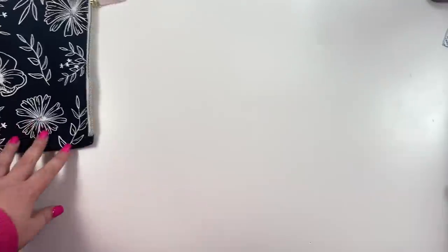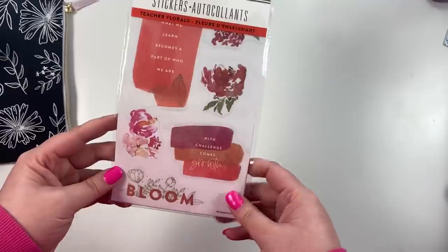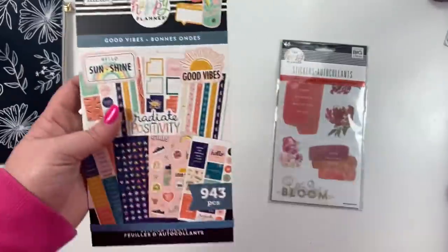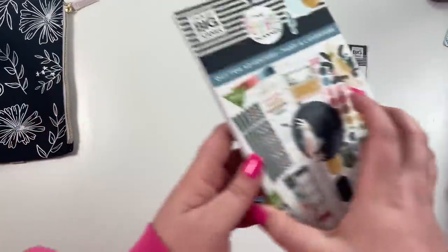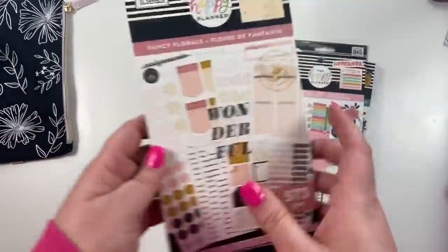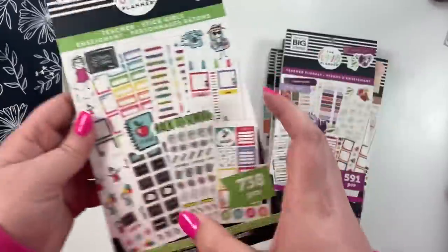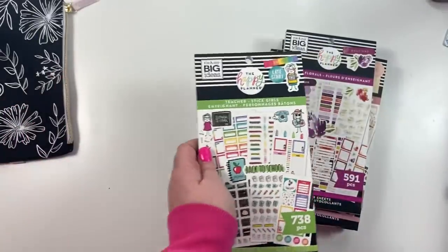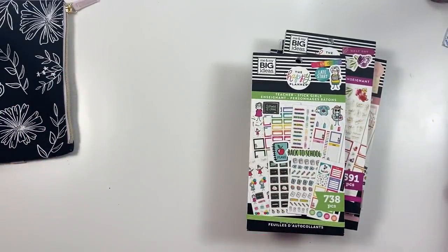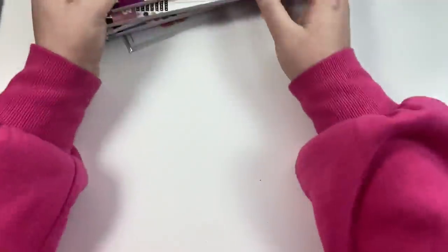We also got this sticker pack — we'll flip through all the stickers in a minute. I got Good Vibes, Out for Adventure, seasonal type, Fancy Florals, Teacher Florals, and Stick Girls. This is actually my first Stick Girls book — I don't have any of the other ones, which is crazy. Let me sit down and we'll flip through all the stickers here in a minute.